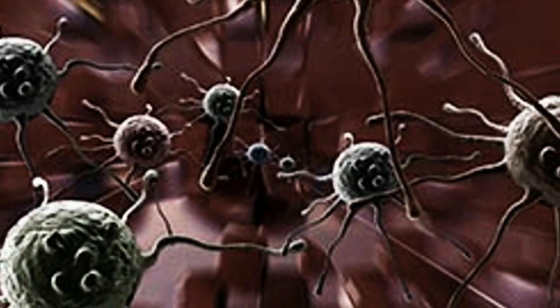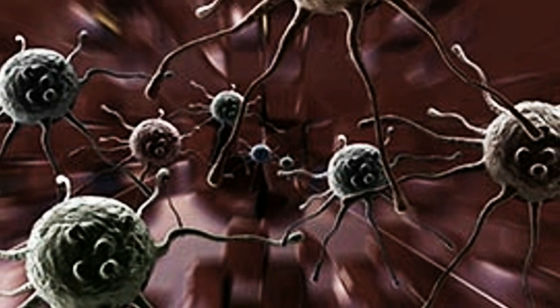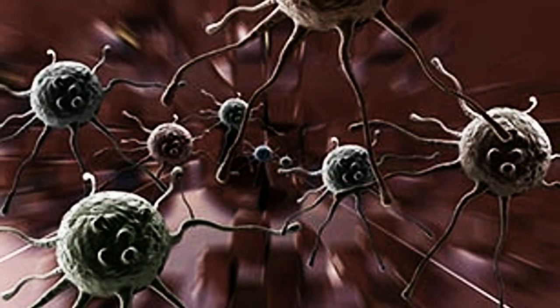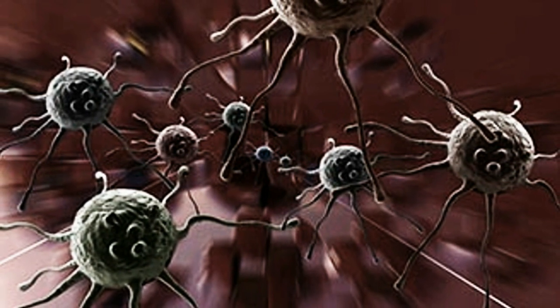Even more encouraging news from the cancer front, as a study conducted at the University of Alabama has identified two proteins that enable malignant glioma cells to spread throughout the brain. The proteins, called SRC and N-WASP, allow certain types of glioma cells to survive and actually become more motile when subjected to treatments that reduce oxygen levels around the cells by halting the formation of new blood vessels.